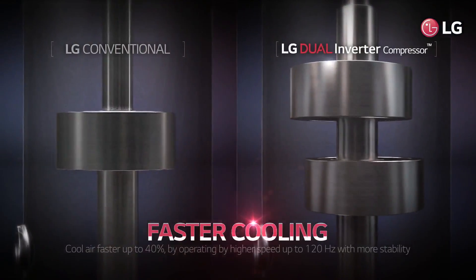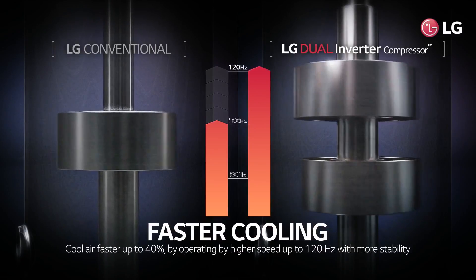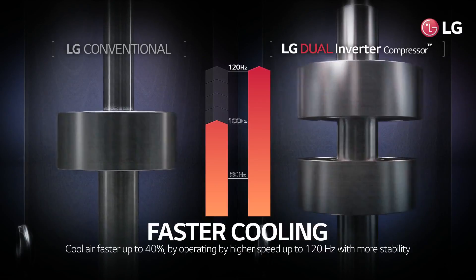LG dual inverter compressor cools air up to 40% faster by operating at speeds as high as 120 hertz, with more stability compared to conventional models.